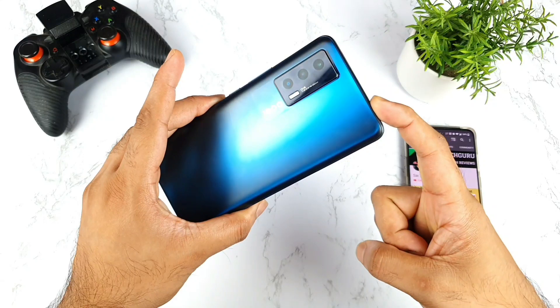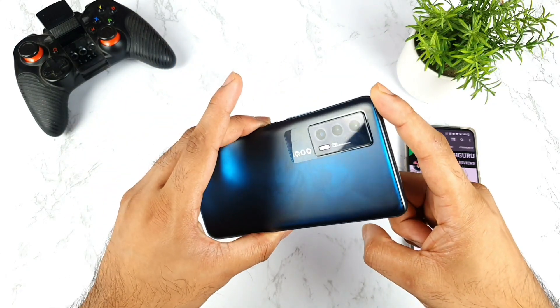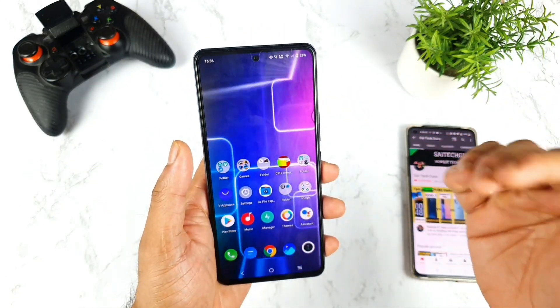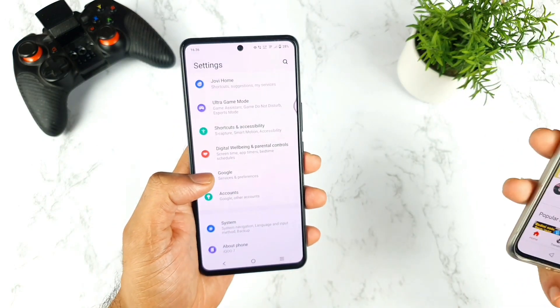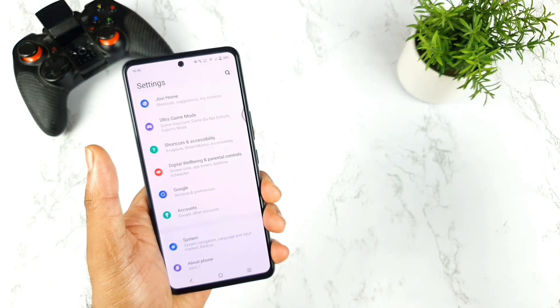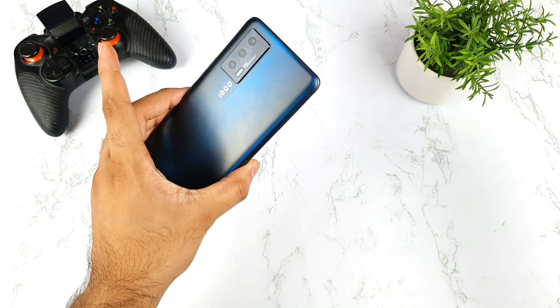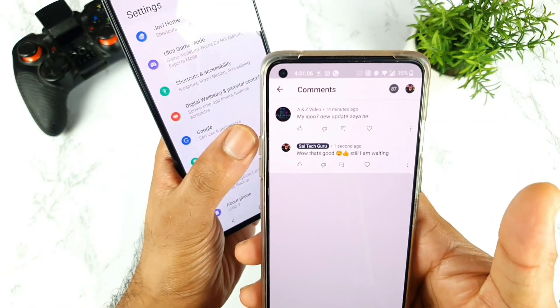Right now I'm using the iQOO 7 device and recently it is getting a software update. A lot of users commented under my videos asking me to make a video on this topic, and just today I received close to 50 to 80 messages regarding this update. A few users have already got the update and a few have not.